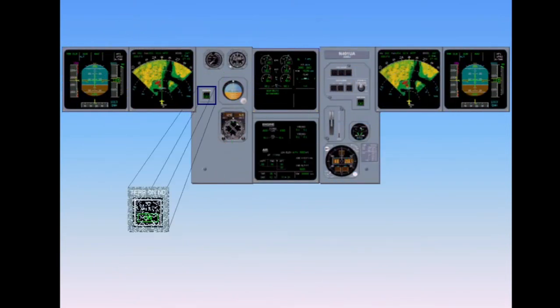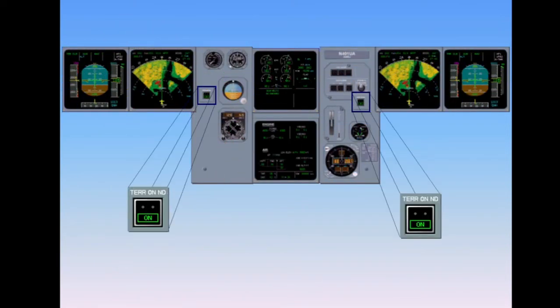Two terrain-on navigation display switches are installed on each side of the center instrument panel. For each ND to display terrain, the terrain-on ND switch must be on. Be aware that weather radar information is replaced by terrain information, even if the radar is switched on.